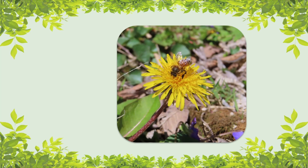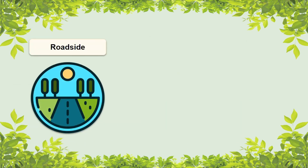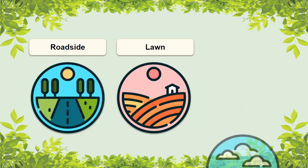When it comes to dandelions' natural environment, it prefers moist, sunny areas, but that's just a preference — it will really grow just about anywhere. Some habitats dandelions are commonly found in include roadsides, lawns, and fields.